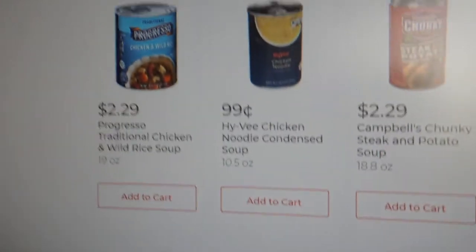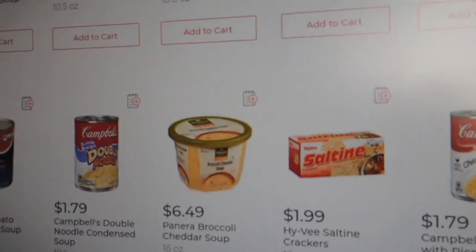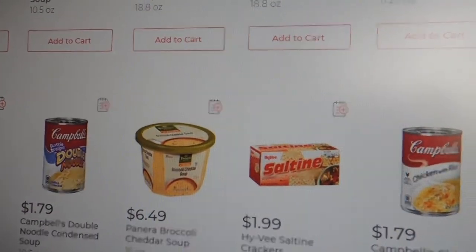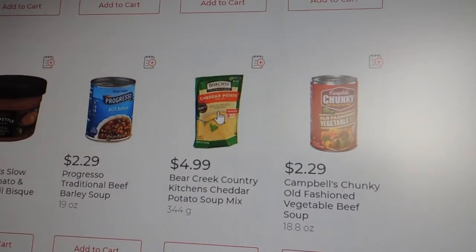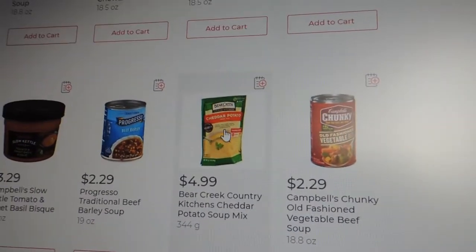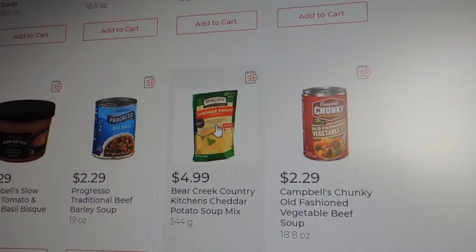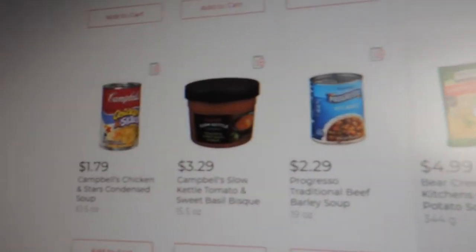Even their store brand is getting expensive — $0.99 for a little can. Another brand is $2.29. And look at the Panera — that little one is $6.49. And then there's what we used to call soup starters: Bear Creek Country Kitchen, $4.99 for this little bag. Everything is going up.